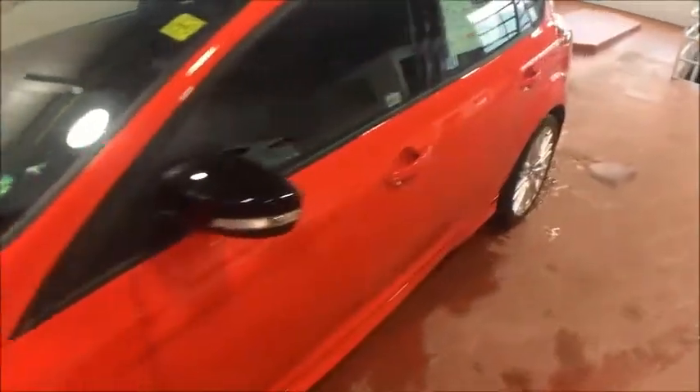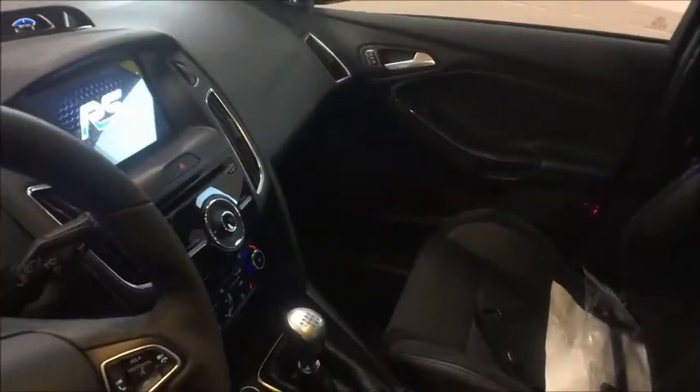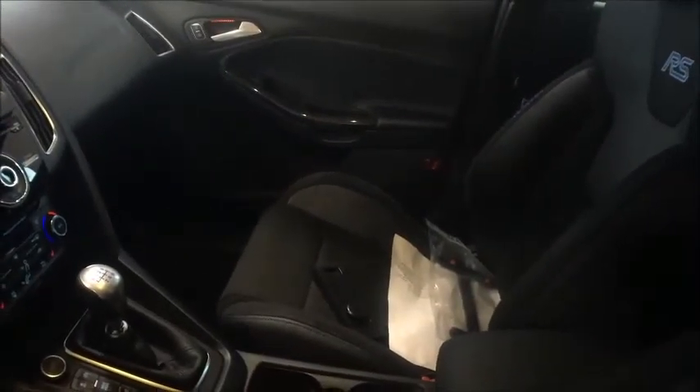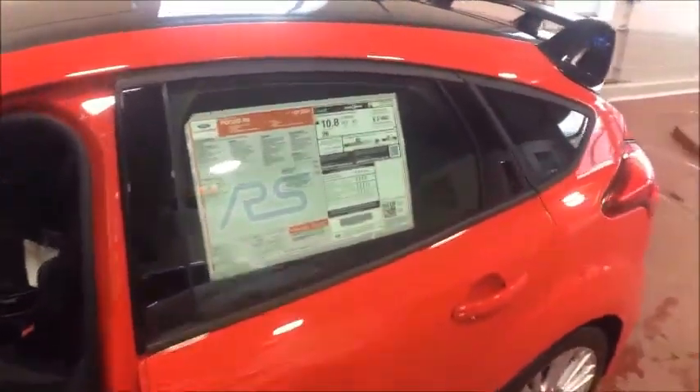The RS has intelligent access, so you just put your hand on the door and it opens as long as the key is in your pocket. It also has the full touchscreen. You'll notice the front plate bracket is sitting in the front seat — some customers don't want to put it on and ruin that clean front grille look.